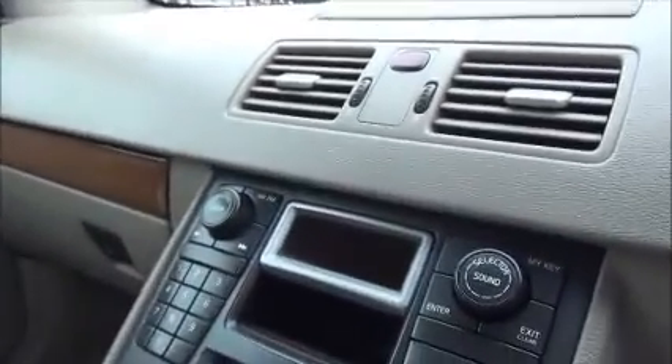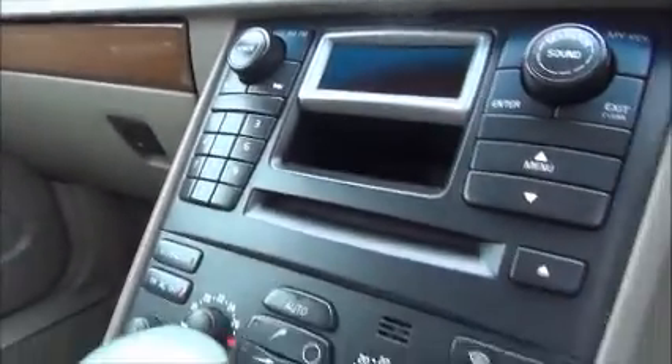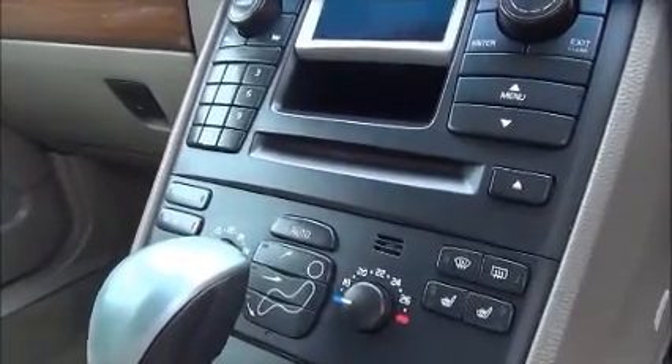The car is also fitted with a stereo system which gives you a CD player and radio. We have dual zone climate control for different temperatures on either side of the vehicle, as well as air conditioning.